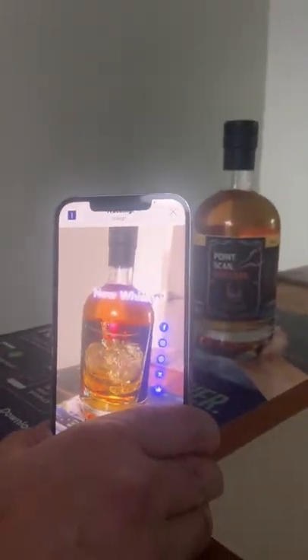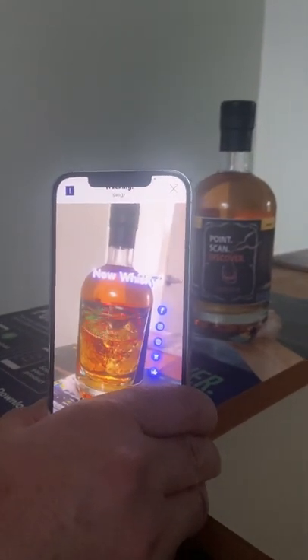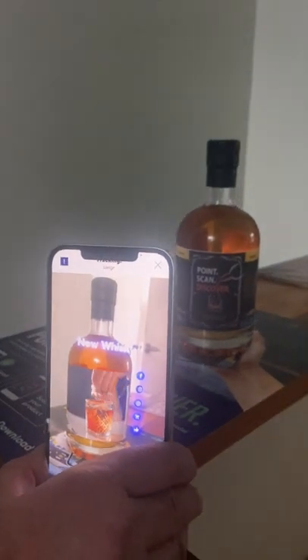I'm going to show you augmented reality with spirits. Come and have a look here. This is bringing the label to life, and there's a tremendous number of things you can do with it — you can animate the label, you can tell the story behind it.